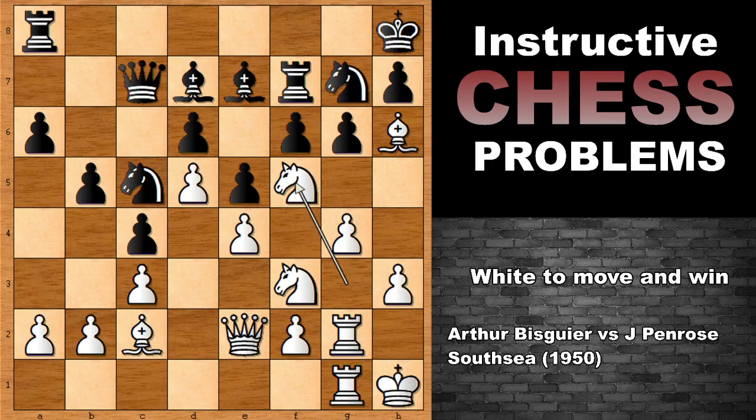Knight to F5 was the move, which is very risky. But we have Bishop to F8 by Jonathan Penrose, the 10 times chess champion of England. And in this position, after capturing the Knight, instead of moving the Knight, Bishop back is the most accurate defense in this position. But I think Penrose didn't see this — this was not his day.